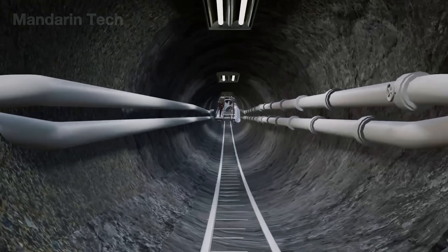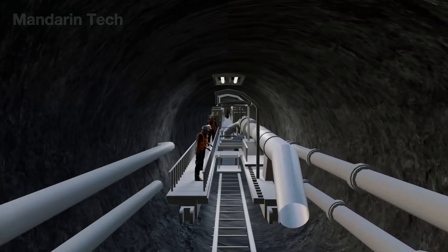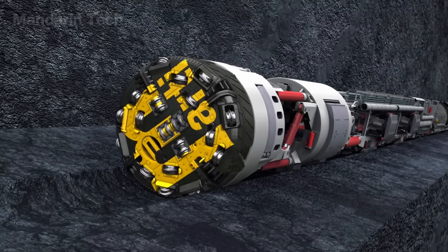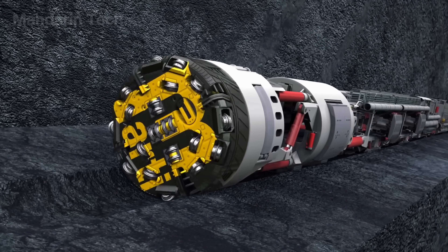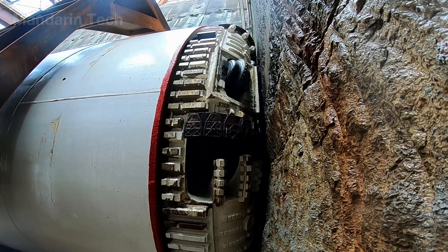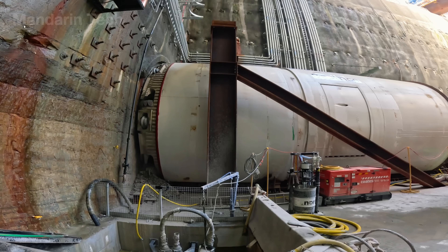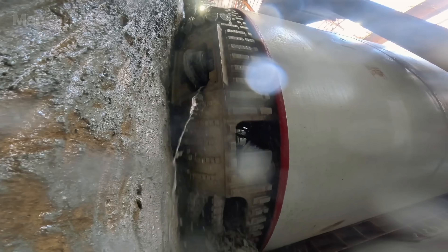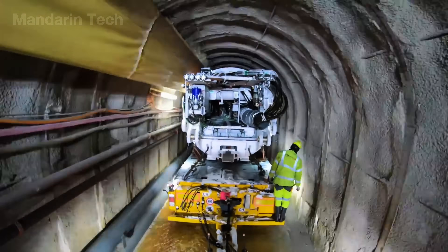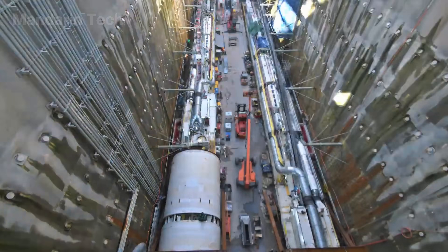Another method for constructing underwater tunnels is the shield tunneling method, also known as the tunnel boring machine, or TBM — the most advanced technology in modern tunnel construction. A TBM operates as a colossal self-contained system capable of excavating soil, collecting debris, and installing reinforced concrete tunnel linings simultaneously in a continuous, closed-loop process. This technique enables uninterrupted excavation beneath the ground or riverbeds while maintaining precision, safety, and minimal environmental disturbance.